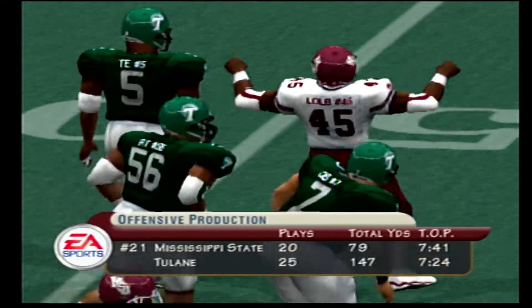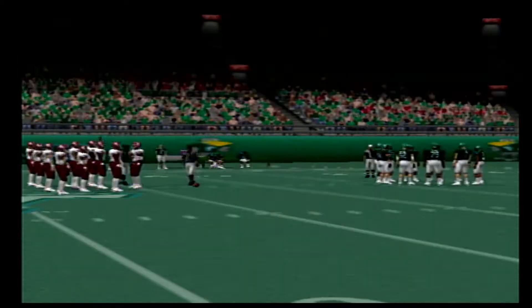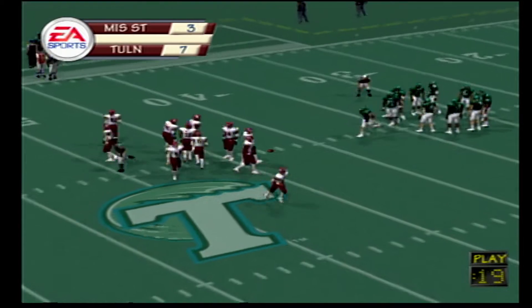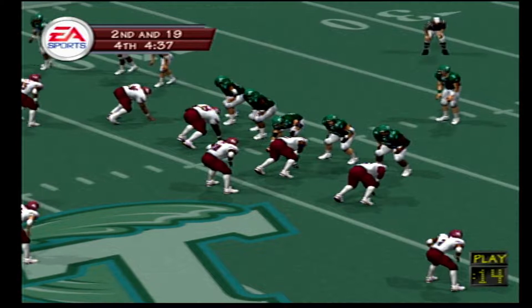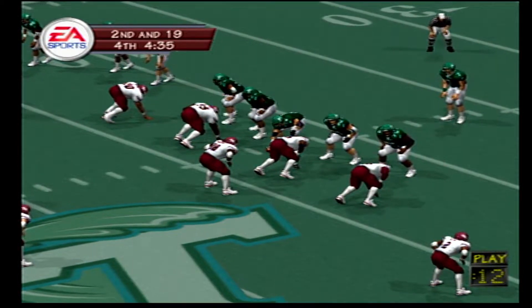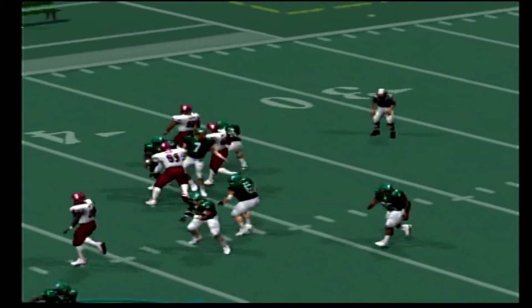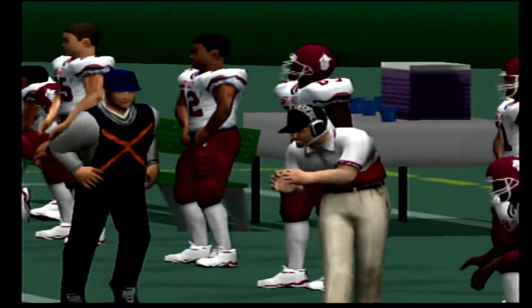It's first and ten, ball on the 37. The offense takes the timeout. First and ten. Number 42 comes out to try a long field goal — this is going to test his power. The defense is watching, the kick is up.